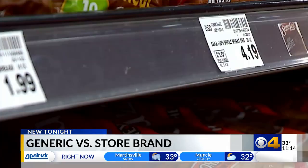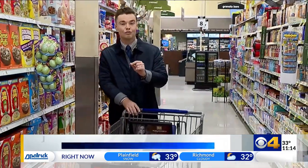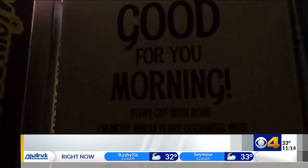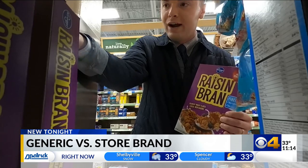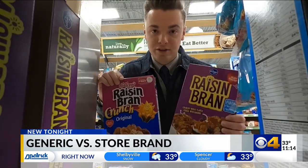When people are looking at the price, especially these days, that becomes a deciding factor. More often than not, Kroger and other large grocery store chains like it will place their store product right next to the larger, more recognizable competition product. Take, for example, the Kroger Raisin Bran — it's literally situated right next to the Kellogg's Raisin Bran, except this one is a fraction of the price.